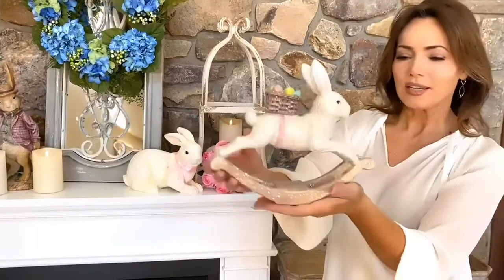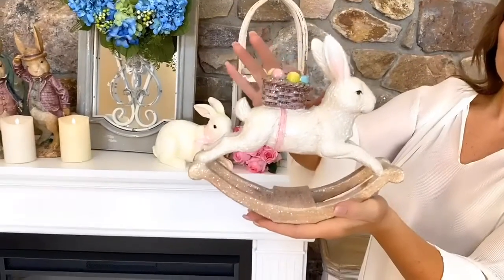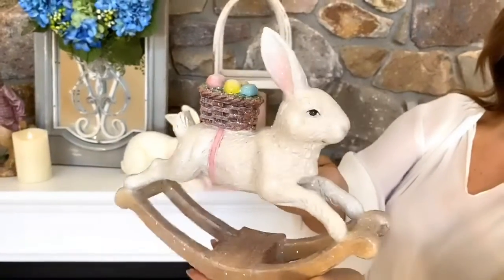He's a beautiful little resin piece. He has glitter underneath and glitter all over. He's a really cute white bunny with little Easter eggs in an Easter basket. Isn't he cute? Love him.